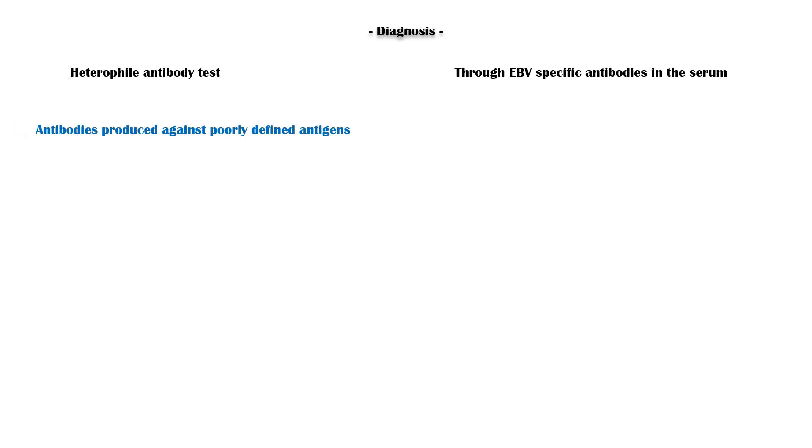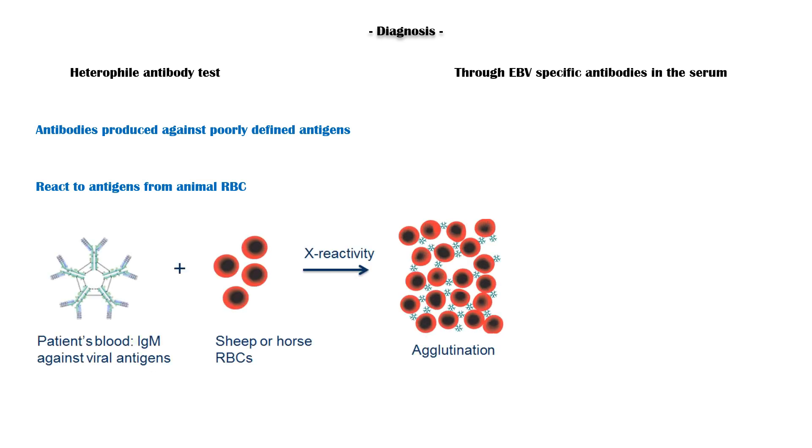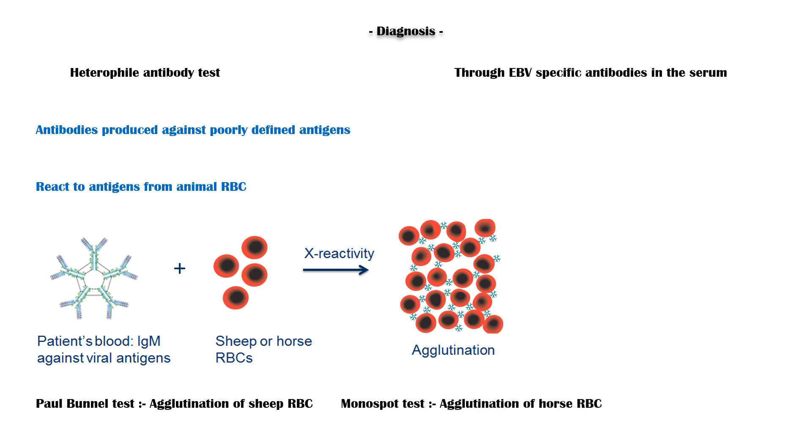Diagnosis of IMN is confirmed by heterophile antibody test, or through Epstein-Barr virus-specific antibodies in the serum. Heterophile antibodies are antibodies produced against poorly defined antigens, and they react to antigens from animal red blood cells. In the Paul Bunnell test, sheep red blood cells agglutinate in the presence of heterophile antibodies. In the Monospot test, horse red blood cells agglutinate in the presence of heterophile antibodies.